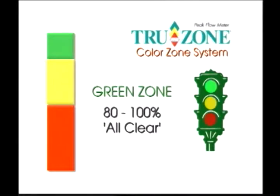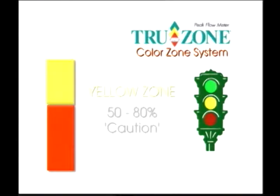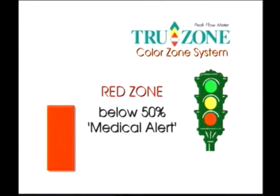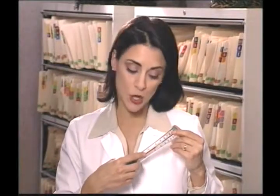The green zone is 80 to 100 percent of your best reading and means all clear. Yellow is 50 to 80 percent of your best reading and indicates caution. The red zone means readings below 50 percent of your best and signifies a medical alert. Remember, these color zones are guidelines and should be a part of your personal asthma management program established by your physician.